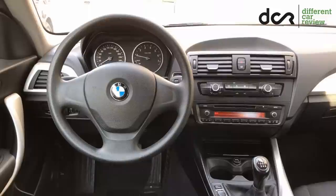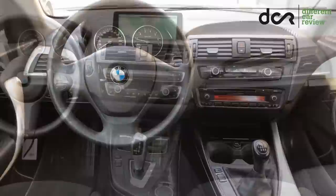The standard equipment included, for example, keyless start, power windows and mirrors, start-stop system, and air conditioning or radio.